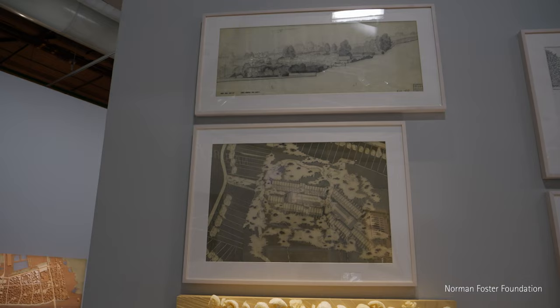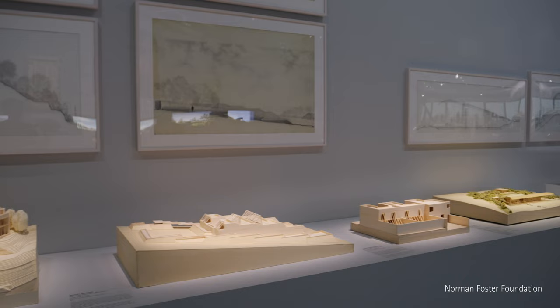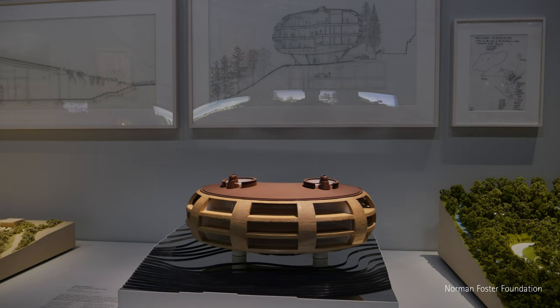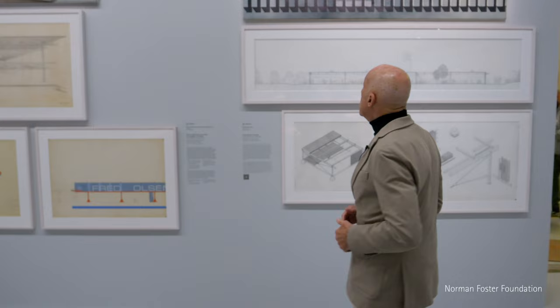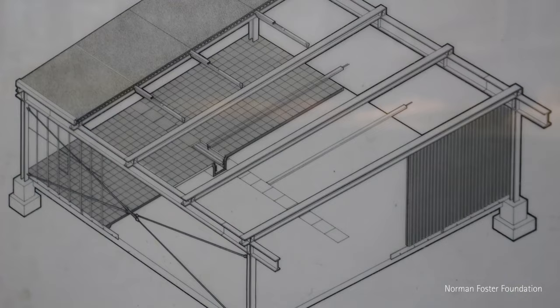Here we have the early projects of Team Four starting in 1963, very much about preserving the landscape, dense clusters, but with privacy ensured by design. There's an almost seamless transition to the projects of the practice starting with Foster Associates, to really the birth of the present practice of Foster and Partners. The Reliance Controls project was a transitional project, very much the birth of a systems approach to design — the integration of systems.